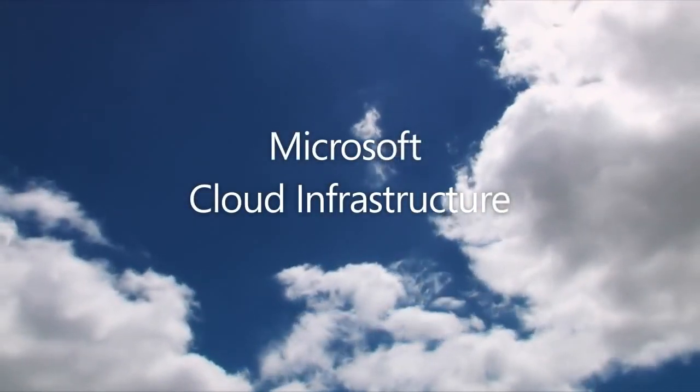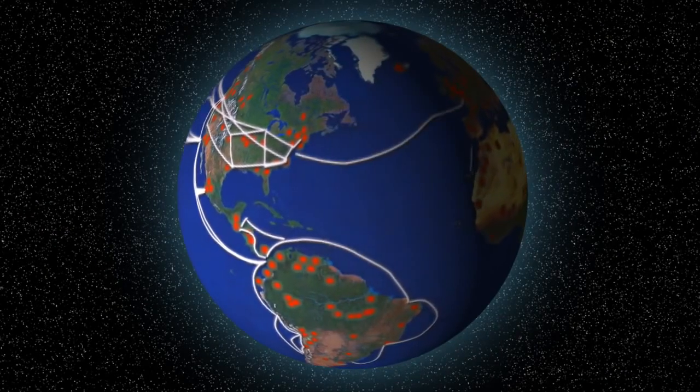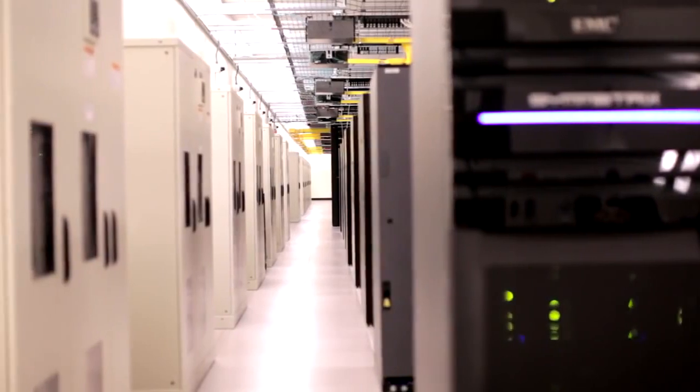Where is the Microsoft Cloud? In reality, it exists in our vast worldwide network of data centers that provide the foundation for a wide array of online services.